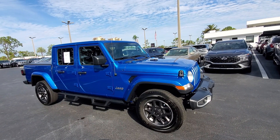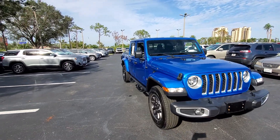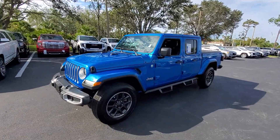Go home happy with the 2021 Jeep Gladiator. This vehicle is an outstanding buy with fewer than 10,000 miles on the odometer. Here's an off-roader's dream come true, the Gladiator.